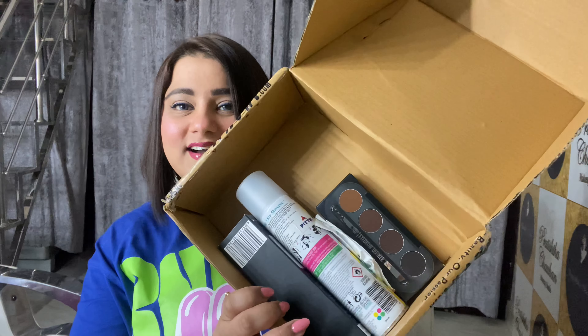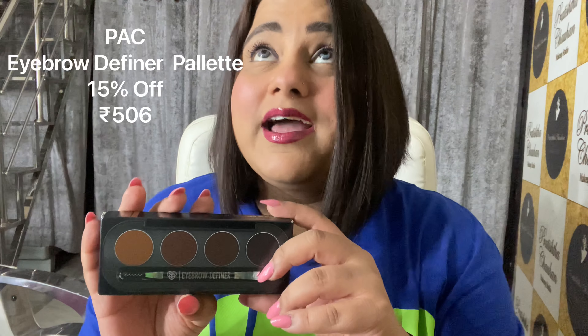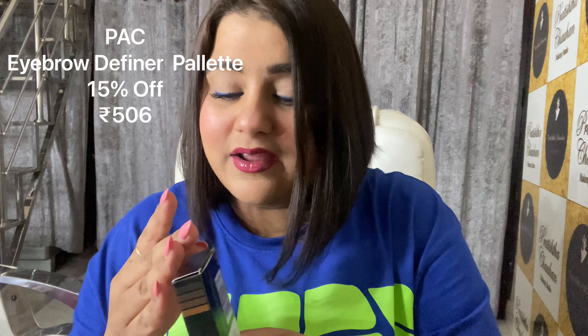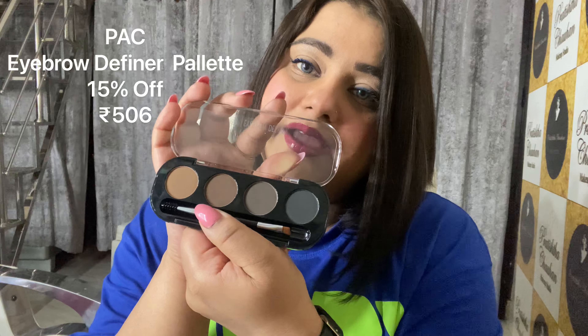Let's see what's in this one. This is from Pat Cosmetics — this is their Eyebrow Definer Palette, and I'm restocking this one for like the 200th time. It's been quite a long time I've been using this product, and I'm a very loyal customer of Pat Cosmetics because the quality is just unbelievable. It comes with four shades and I usually use the two in the middle. It gives such a precise look to the eyebrow. It's a very beautiful palette.